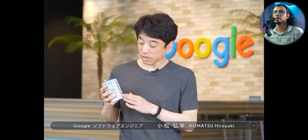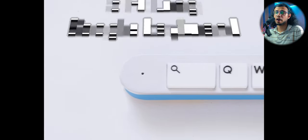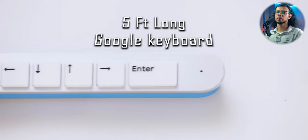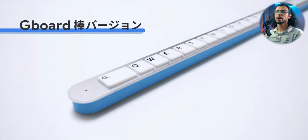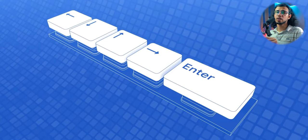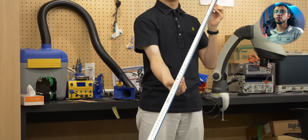What happens when you combine a tech company like Google with the weirdness of Japan? You get stuff like this — a 5-foot long keyboard. They were like, we haven't changed keyboards for a long time, they all look the same, so why not make something different? So they made a keyboard where there is only one row, and that's the entire thing, and it's 5 feet long.